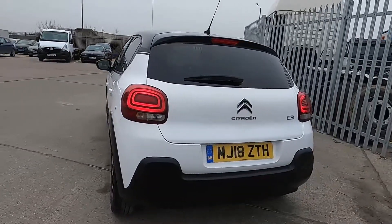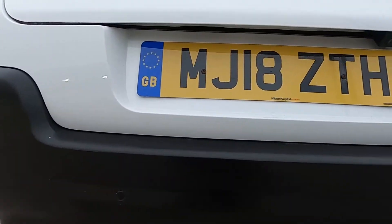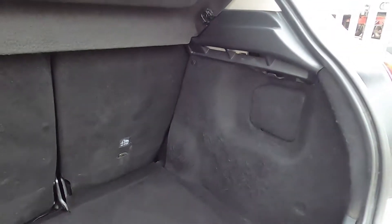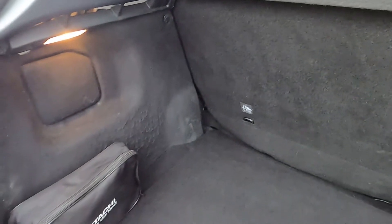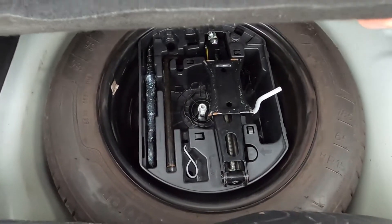There's also rear privacy glass. Round to the back this car's got parking sensors and a reversing camera. Inside the boot you've got plenty of space to fit your shopping and luggage in the back. You've also got a spare space-saver wheel under the boot liner.